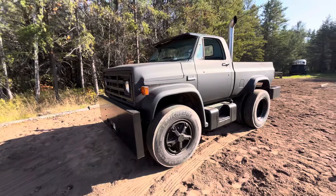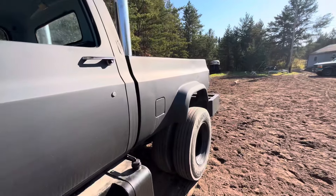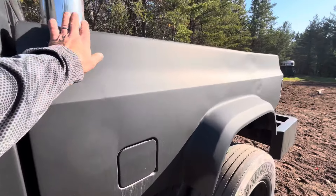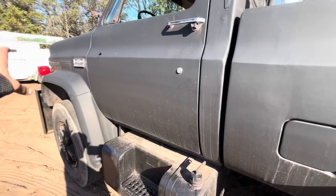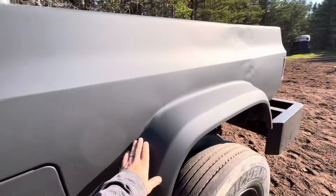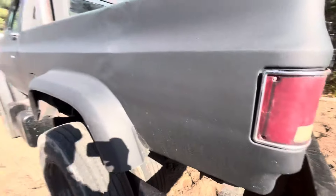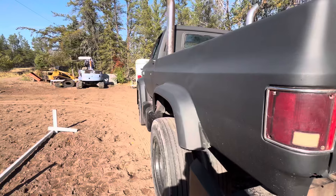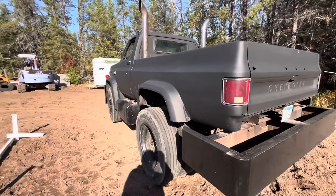Custom drop front bumper, stacks, custom built box. I took a foot out of an eight-foot box and shortened it up. I bought front fenders off another truck and grafted them to the back, so you don't have that typical look of a big truck where all you did was put a dually box on it. Homemade box.